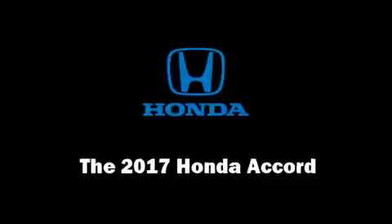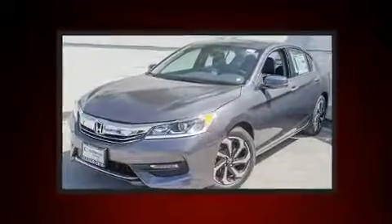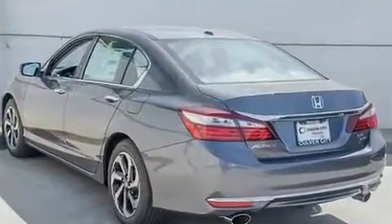Treat yourself to a test drive in the 2017 Honda Accord. This four-door, five-passenger sedan is waiting for you to take home. It features an automatic transmission, front-wheel drive, and a 3.5-liter six-cylinder engine.